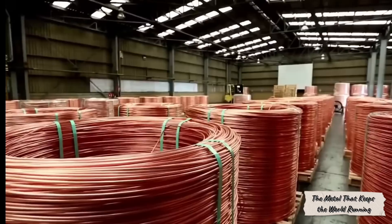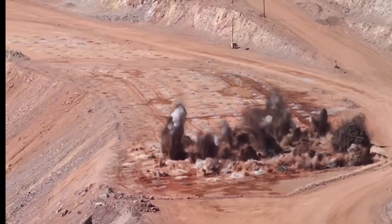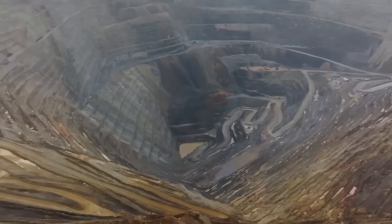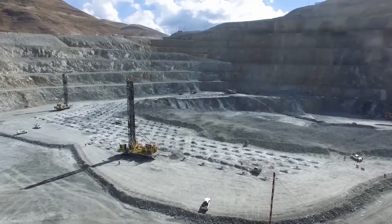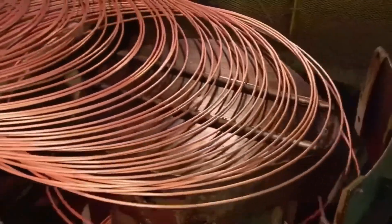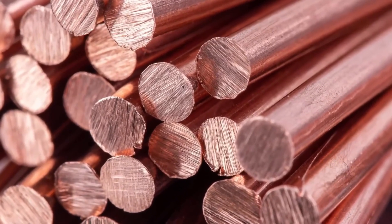Copper is the invisible engine of civilization. It's in our homes, cars, phones, power grids, and even in the cooling systems of massive data servers. Without it, energy, transportation, and digital technology as we know them would simply stop.